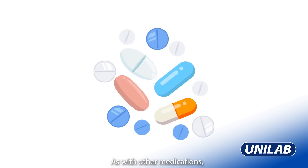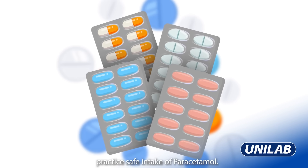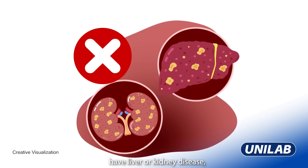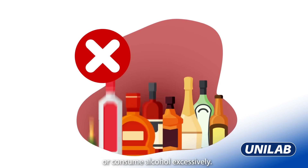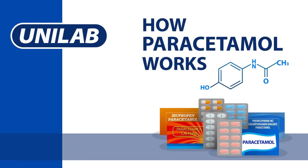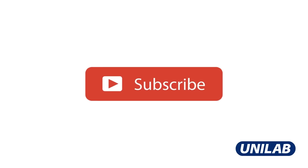As with other medications, practice safe intake of paracetamol. Avoid ingesting if you're allergic to it, have liver or kidney disease, or consume alcohol excessively. Discover more about medicines and how they work. Subscribe and hit the notification bell for your healthy dose of care, only from Unilab.